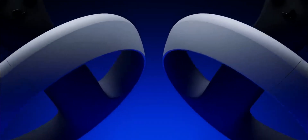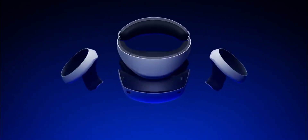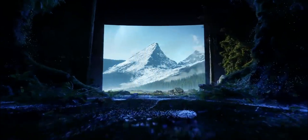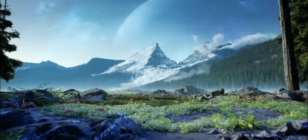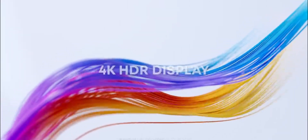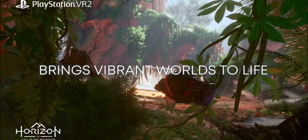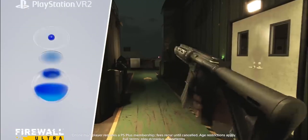Sliding into the sixth spot is the Sony PlayStation VR 2, a beacon of hope for console gamers diving into VR. This headset is a significant leap from its predecessor, offering a blend of high-quality visuals and unique features that leverage the power of the PlayStation 5. Reasons to buy: dual 2K OLED screens provide a stunning 4K visual experience, comfortable design making it ideal for extended gaming sessions, and innovative features like eye-tracking and headset haptics add to the immersion.